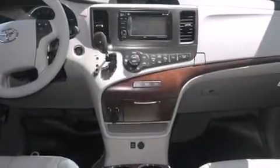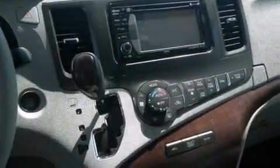The following features are also included: air conditioning with automatic climate control, cruise control, full power accessories, side curtain airbags, a rear spoiler, and front fog lights.